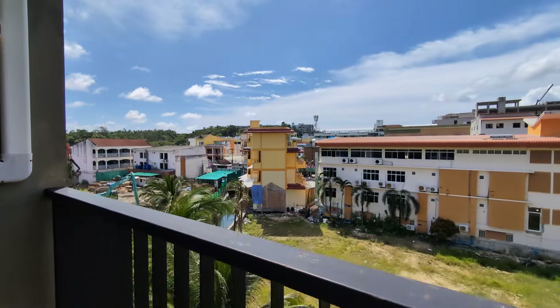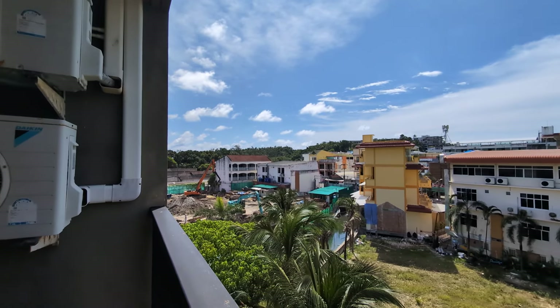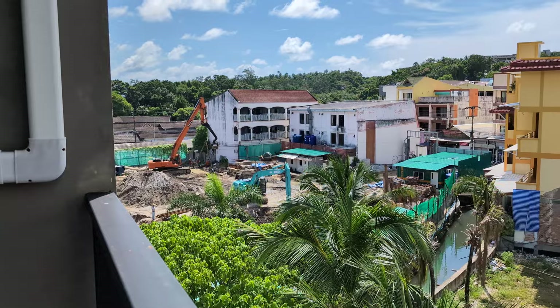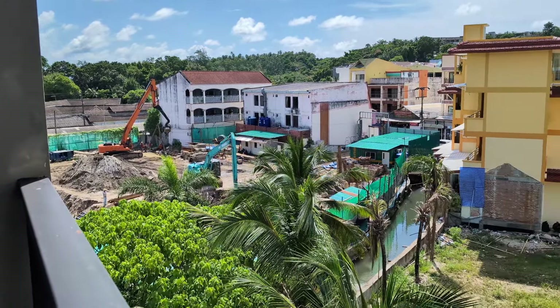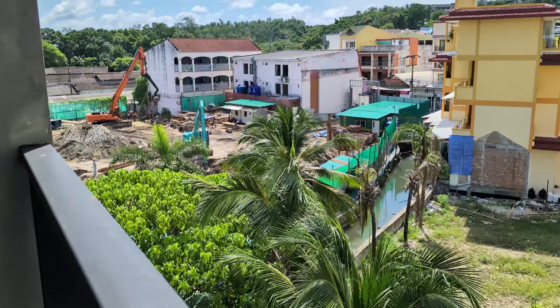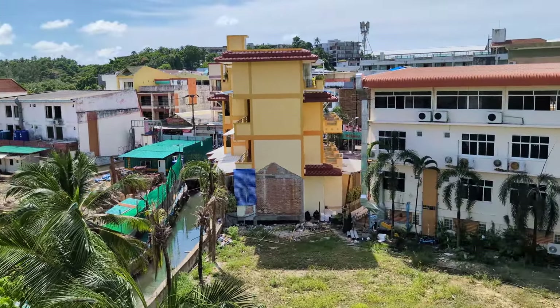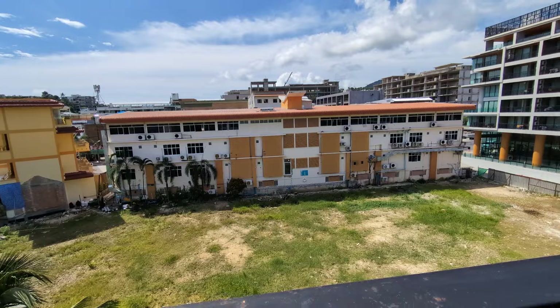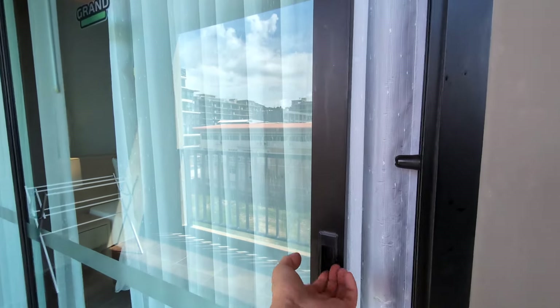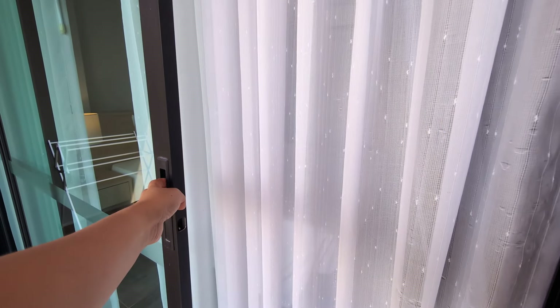On the balcony there are two extra chairs and one table. Outside there's quite a lot of construction going on. They seem to be building lots of hotels here. The balcony is extended up there and you can go to your bedroom directly from the balcony.